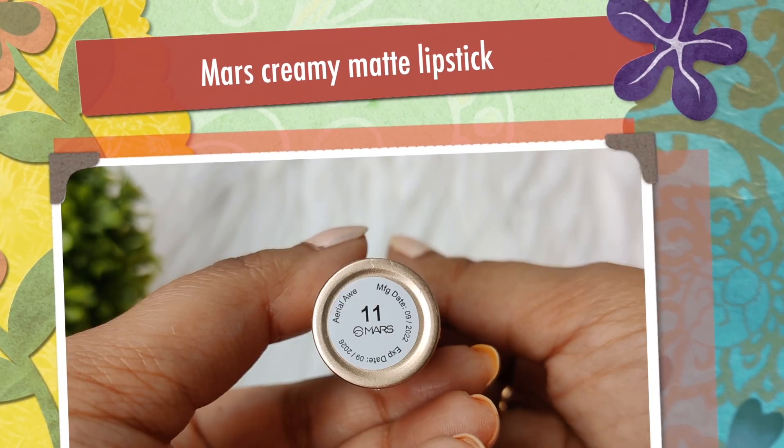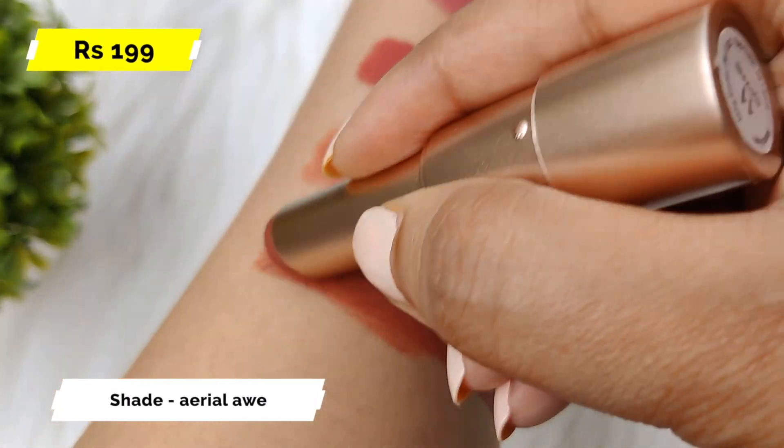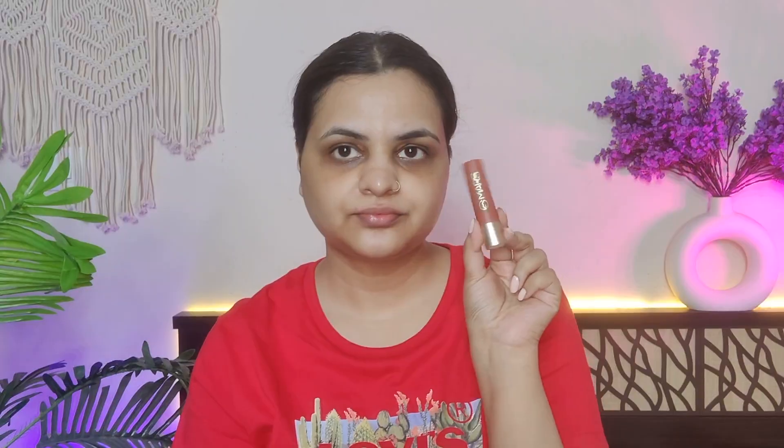The next lipstick is Mars Creamy Matte, and this shade is Aerial Awe. It has a hint of red and orange, making it a subtle shade that you can wear easily. It is super comfortable, not transfer proof, but it doesn't dry the lips. It is sort of long lasting.